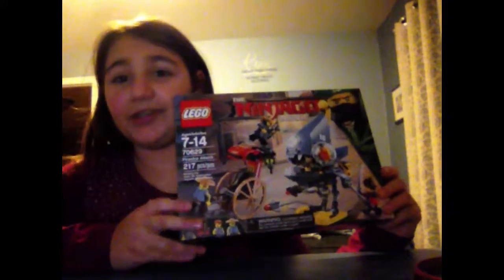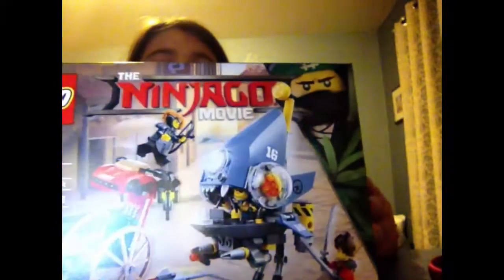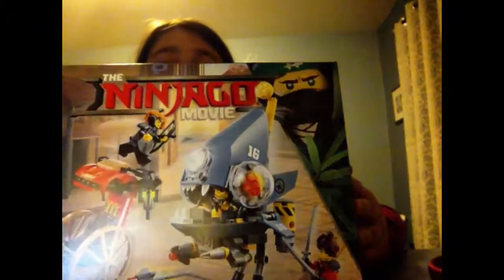I'm going to be building basically an exclusive Lego set called the Piranha Attack, and it's from the new Lego Ninjago movie. It comes with four people: it comes with a shark army thug, Misako, Kai, and Ray. And yes, it says Misako.